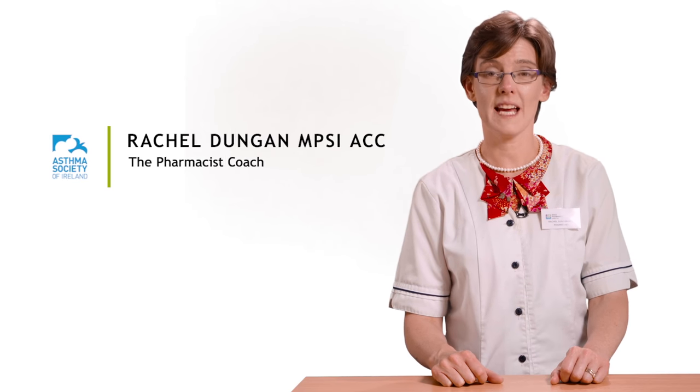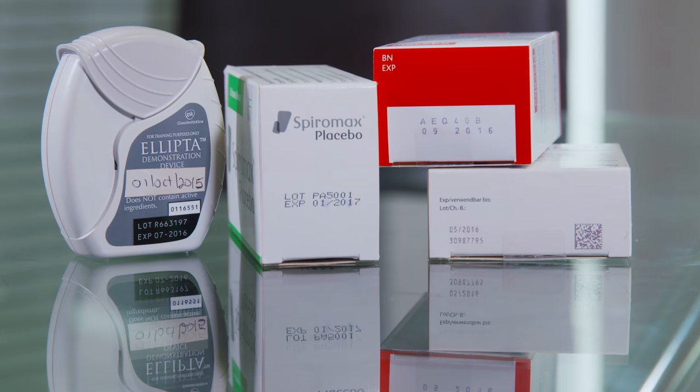I'm going to explain the top inhaler topics to address with your doctor, nurse or pharmacist. Be sure that you understand why you have each medication and device.